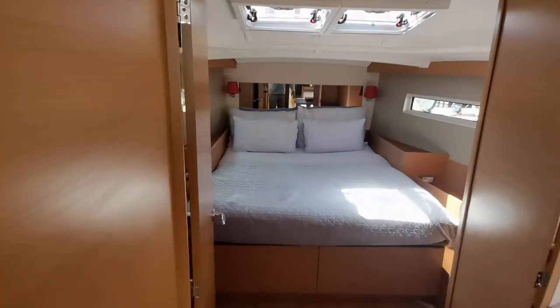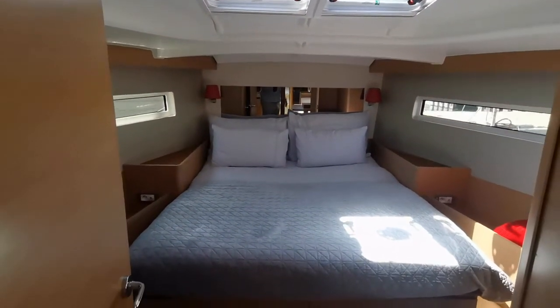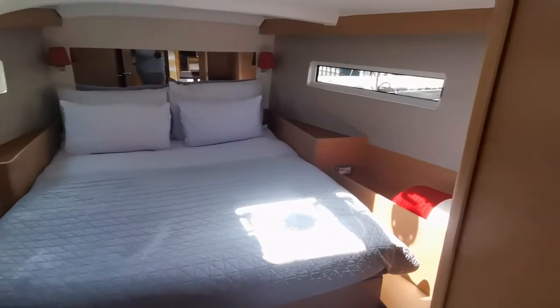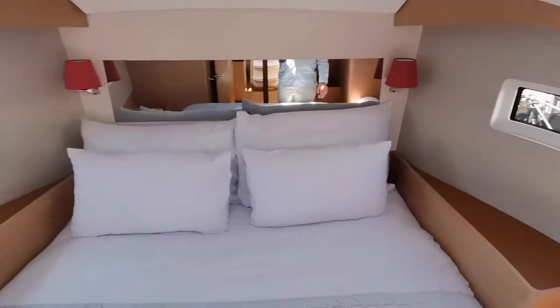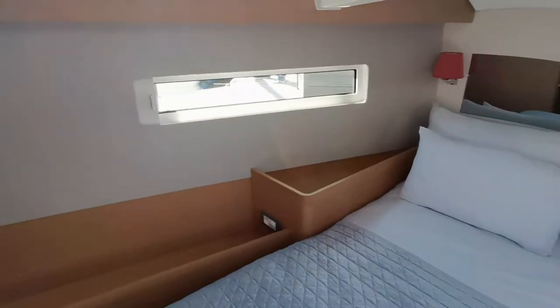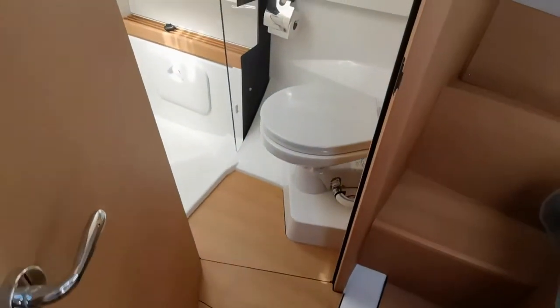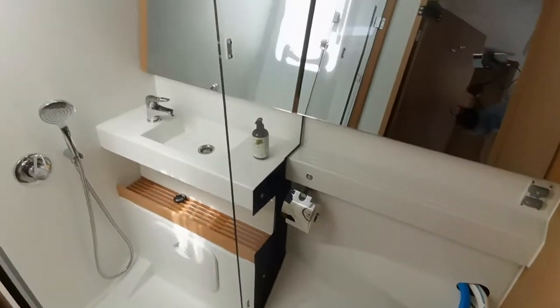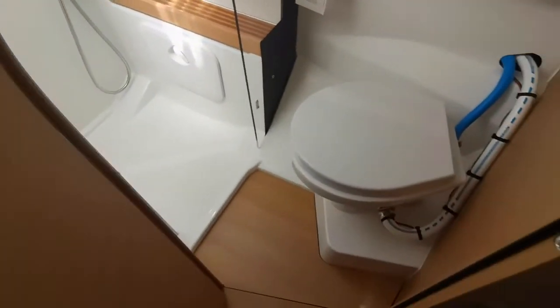Just look at this entrance into what can only be described as an owner's suite — double doors, storage lockers. The windows are just the right height so you can sit in bed and look out. There's really good ventilation through two big hatches, and plenty of shower space in the wet locker. It appears as if she came straight from the factory.